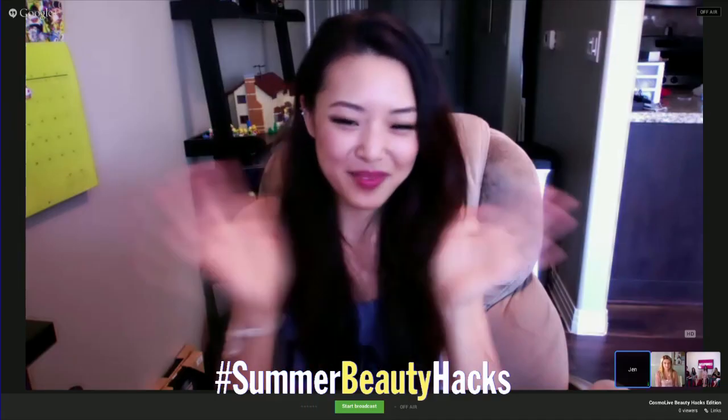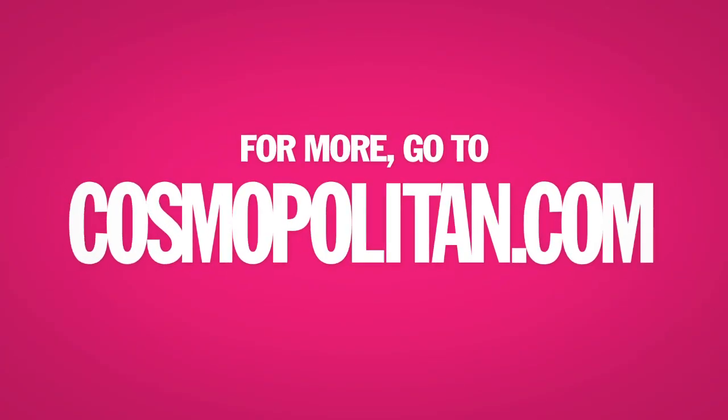Every time I go to the bathroom I use the toilet paper covers — they're all good blotting papers. Well, Jen, thank you so much for joining us. It's been so fun having you. Bye, Jen! That is it for this week's episode. Thank you so much for tuning in, and we will see you next week for another episode of Cosmo Live. Bye, guys!